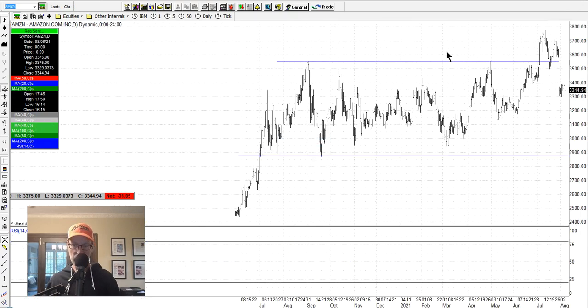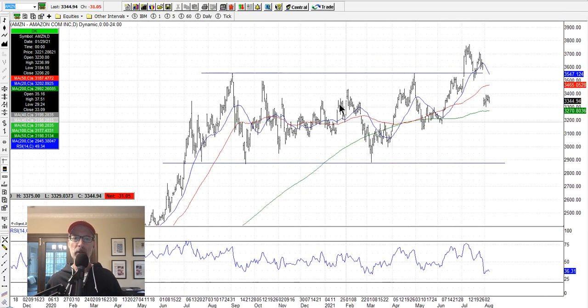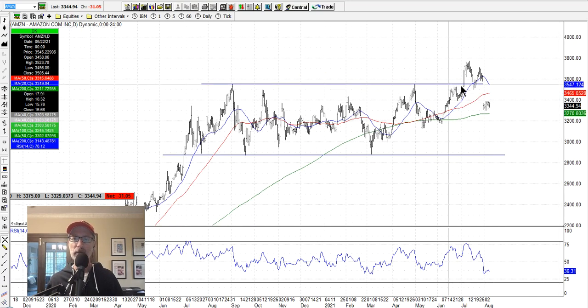Let's look at Amazon. Amazon had been in this long channel and finally broke above it — it was looking like it was going to stay above it until earnings came out last week. Amazon dropped about $300 a share, which is a big move, and now it's knocked back down inside this channel. Amazon back in the channel will probably remain there for the foreseeable future until maybe next quarter's earnings. I don't see it breaking above resistance and I don't see it coming all the way back down, so look for more sideways action for Amazon.